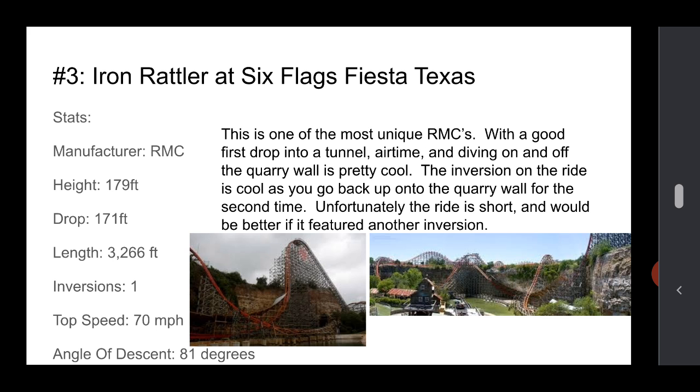Number 3 is Iron Rattler at Six Flags Fiesta Texas. This is probably one of the most unique RMCs — it has a bunch of tunnels, it goes through the quarry wall, and goes on top of it and dives on and off of it. That's pretty cool. It's got airtime, and the inversion is cool as you're diving back onto the wall — a good way to get pumped up for the second half. Unfortunately, the ride is kind of short. It'd be better if it featured another inversion — when you dive back off the quarry wall you still have speed coming off, so it kind of sucks that it just goes into the brake run.